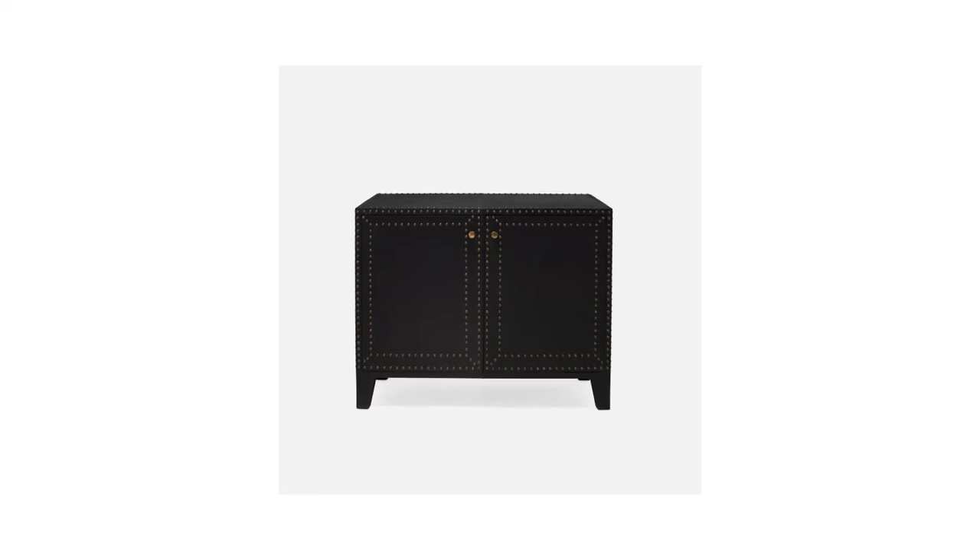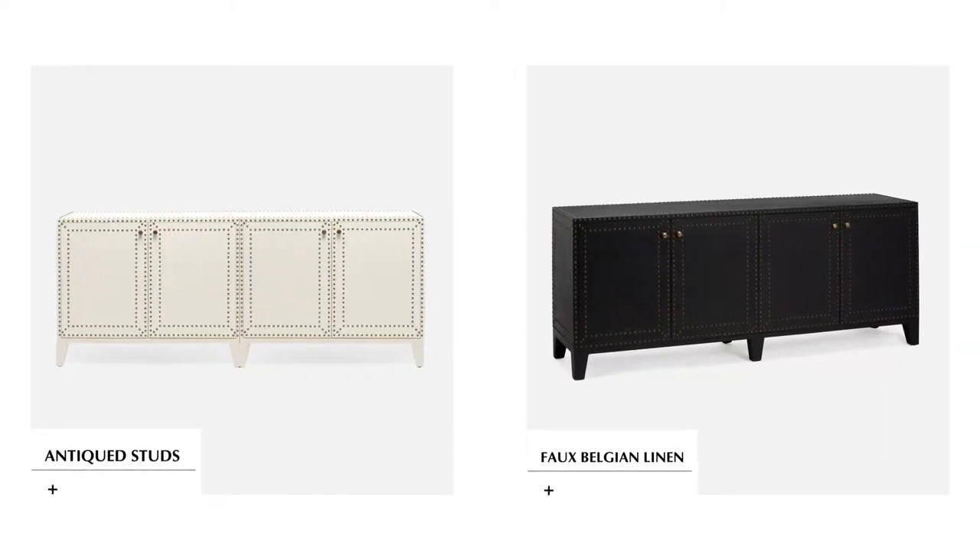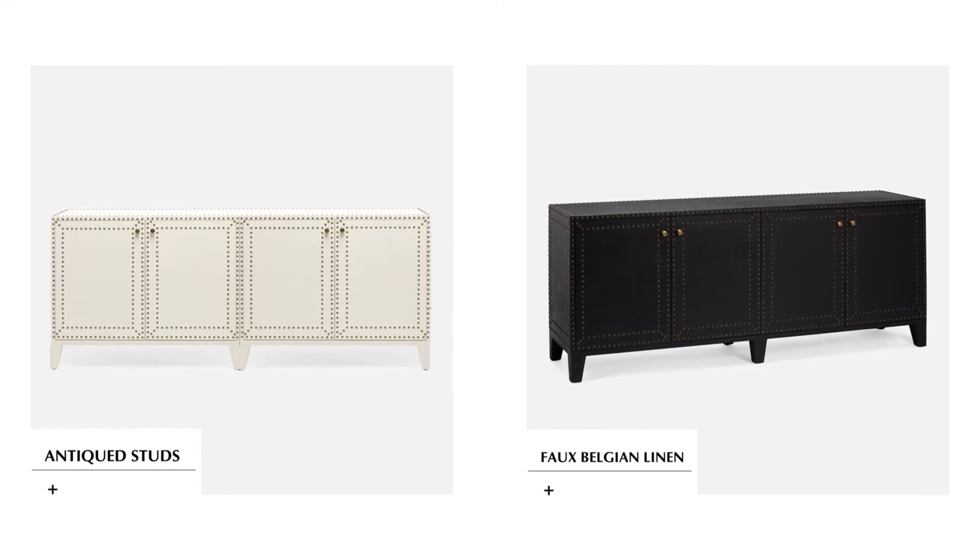Our petite 40-inch Turner buffet is now offered in dark navy as well as white. Both these finishes are available as a four-door 80-inch buffet.